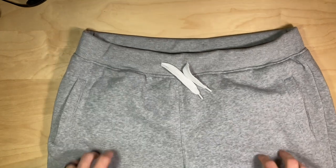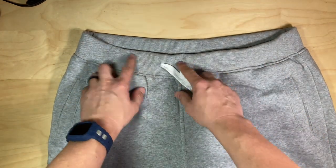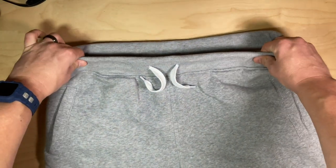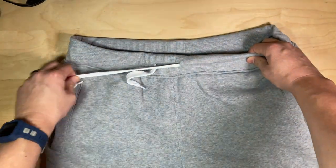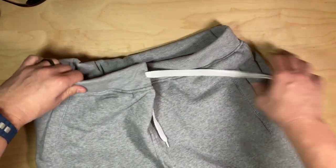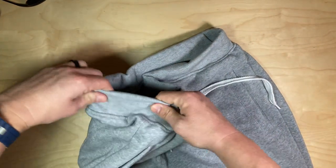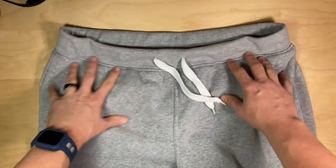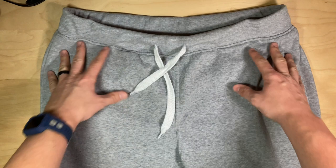One issue that I do have with these is the waistband isn't all the way around — it's like sewn in. Maybe it does go all the way around, I don't know. It seemed like whenever I was wearing them it was stitched and you couldn't pull it all the way around, but obviously that's not the case. So that's not a downside at all.